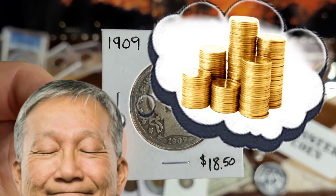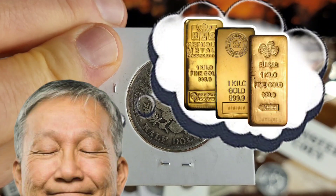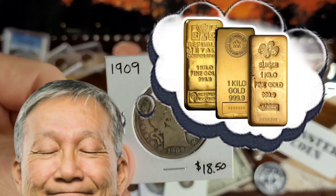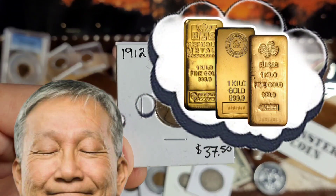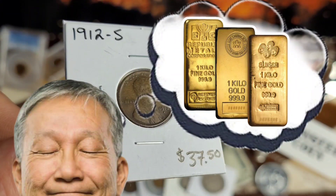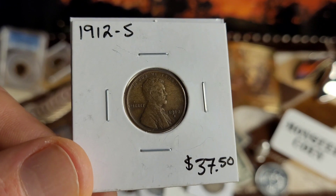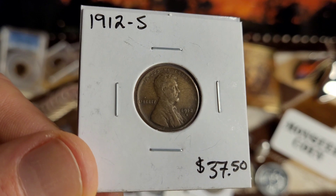Nice barber half right there — I like that one a lot. You just can't find these that aren't slipped up, so it's nice to see that you can at least read the letters on it. Then I kind of splurged a little bit on this one — the 1912s. If you look it up in the red book, very low mintage. Got some really nice details on this; I'd say fine, maybe extra fine.